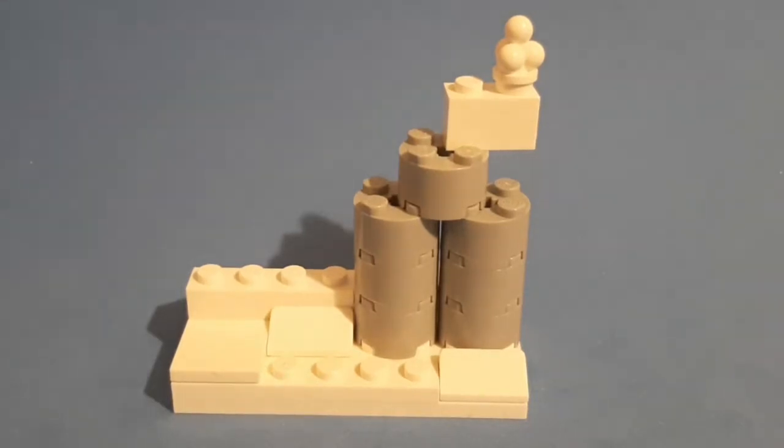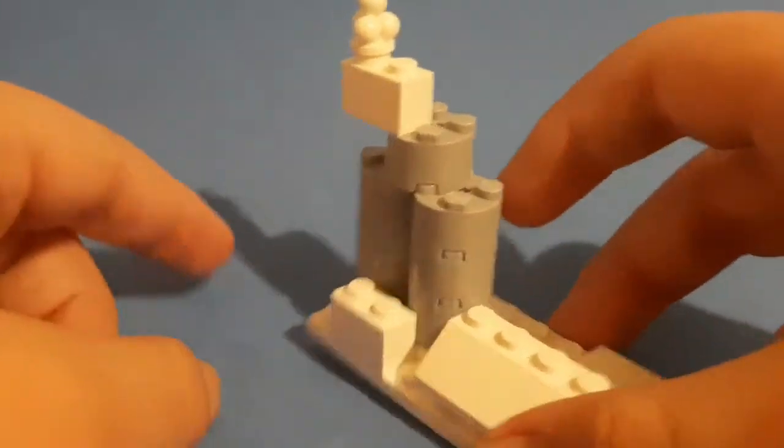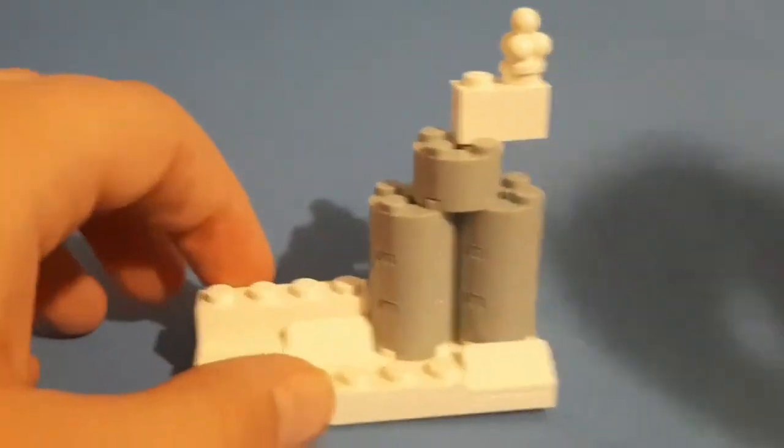Hey everyone, I'm Hayden and welcome back to my Lego advent calendar series. Today we're going to be building a chimney on a roof, so without any further ado let's get started.